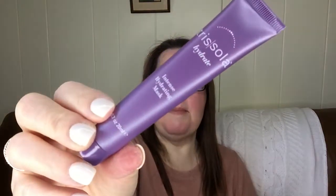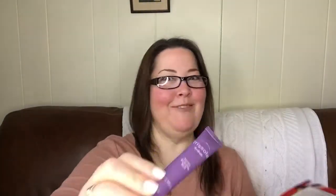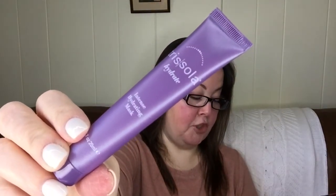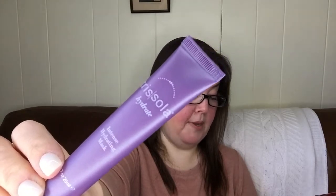Next we have the Trisola Hydrate Intense Hydrating Mask — mask for what, my face or my hair? This brand's all about healthy and hydrating products that will give your hair life. Made with nourishing essential oils, this moisturizing treatment improves texture, elasticity, and bounce. You'll have less breakage, plus it's sulfate, phosphate, and paraben free. I will definitely try that. It has a safety seal so I'm going to go ahead and leave it sealed until I'm ready to use it.